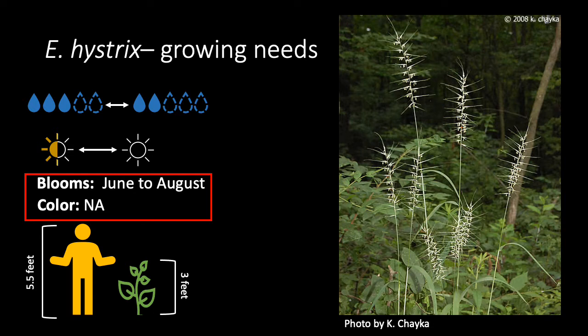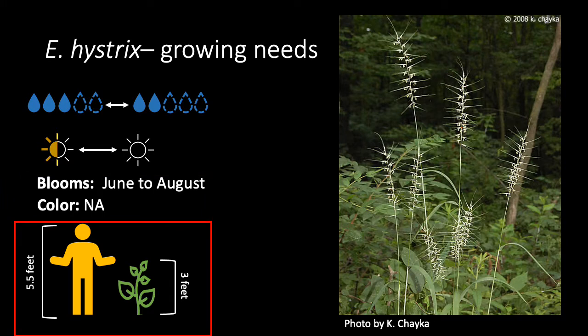The brush-like inflorescences bloom from June to August, and the plants will reach about three feet tall.